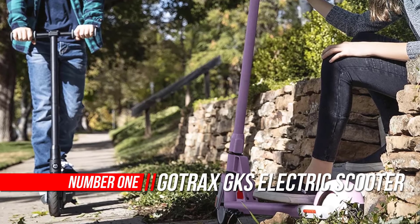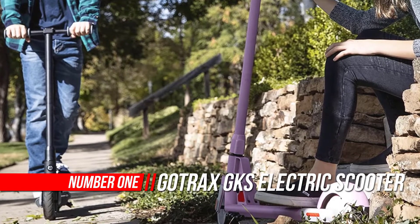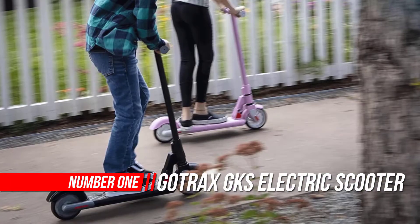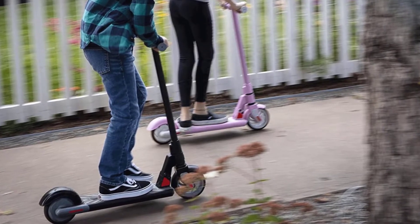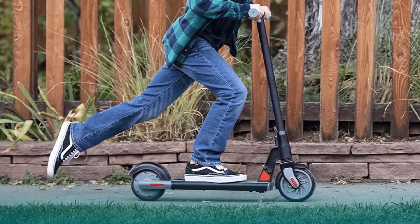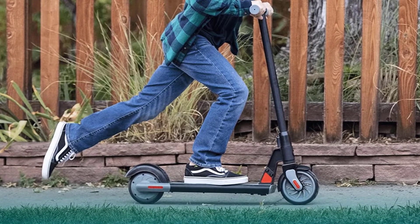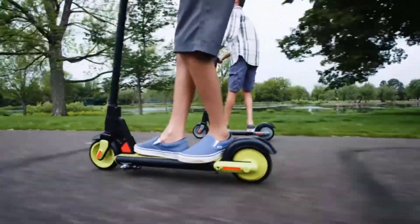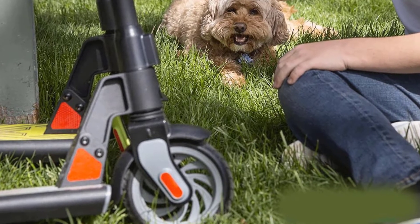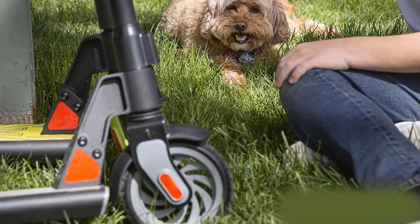Number one: Gotrax GKS electric scooter. The GKS scooter is easy for your child to master using the assisted motor. The GKS smoothly accelerates — lift your foot from the back gravity sensor to slow down, then put your foot on the rear brake for a safe stop. The GKS can be used as both an electric scooter and a kick scooter. Put one foot on the front button and kick-push the scooter over 1.8 miles per hour.